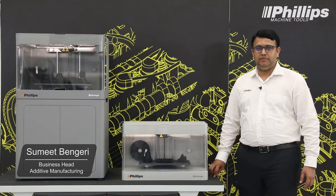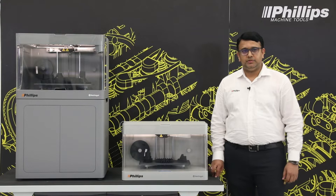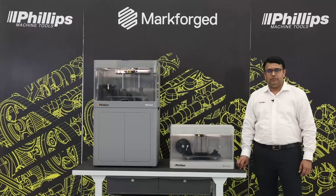Myself Subit Bengeri, I am heading Philips Additive in India. Philips Additive represents three major brands: EOS from Germany, Markforce from USA, and Philips Hybrid from the US. Philips ventured into 3D printing technology to cater to the business opportunities of aerospace, space, automotive, and tool room.